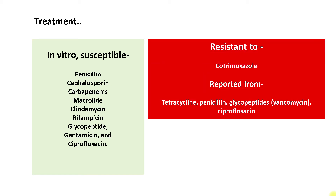Arcanobacterium hemolyticum has been shown to be susceptible to many classes of antibiotic in vitro, including penicillin, cephalosporins, carbapenems, macrolides, clindamycin, rifampicin, glycopeptides, gentamicin, and ciprofloxacin. It has been shown to be consistently resistant to cotrimoxazole. Resistance has also been reported, although not always, to tetracyclines, penicillin, vancomycin, and ciprofloxacin.